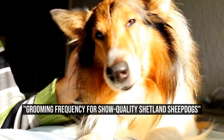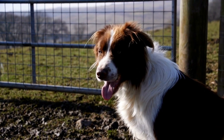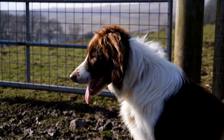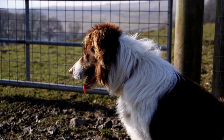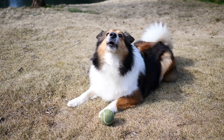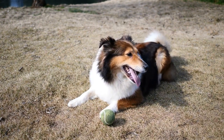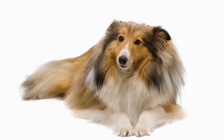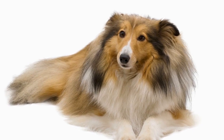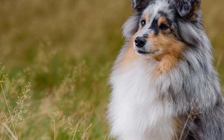Grooming frequency for show-quality Shetland Sheepdogs. The Shetland Sheepdog, also known as the Sheltie, is a popular dog breed that originated in the Shetland Islands of Scotland. These intelligent and agile dogs are often seen participating in dog shows due to their exquisite appearance and delightful personalities. One important aspect of maintaining a Shetland Sheepdog's show-quality look is regular grooming, which not only enhances the dog's appearance but also promotes their health and well-being.